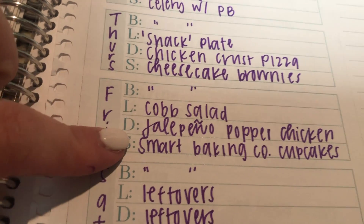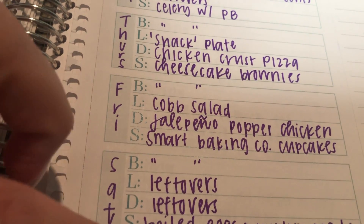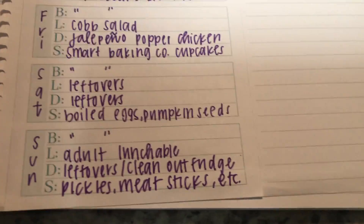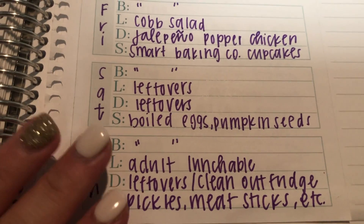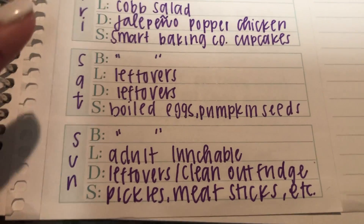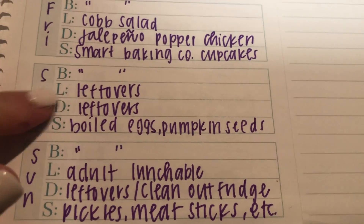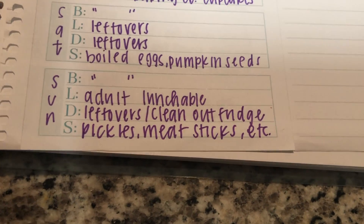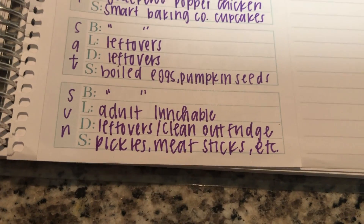Friday: Cobb salad for lunch and jalapeño popper chicken in the air fryer for dinner — it's actually bacon wrapped jalapeño popper chicken. And the Smart Baking Company little cupcakes — I'll have a link in the description box. On the weekends, leftovers are one of my favorite things because I don't have the energy or time to cook, and I don't want to buy new stuff when we have food to use up before next week.